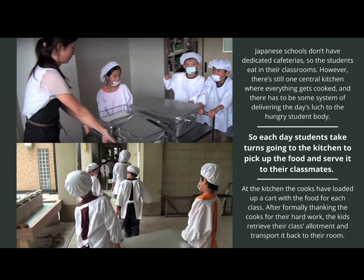One thing that makes Japanese schools very much unlike the United States is that they don't have cafeterias, so students must eat in their classrooms. However, there is still one central kitchen where everything gets cooked, and there has to be some system of delivering the day's lunch to the hungry student body. So each day, students take turns going to the kitchen to pick up food and serve it to their classmates.